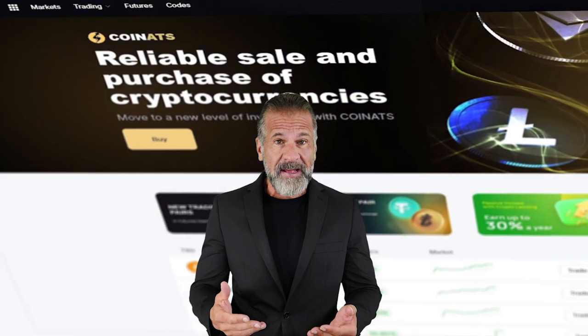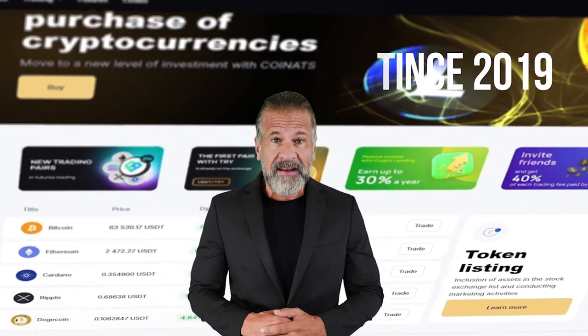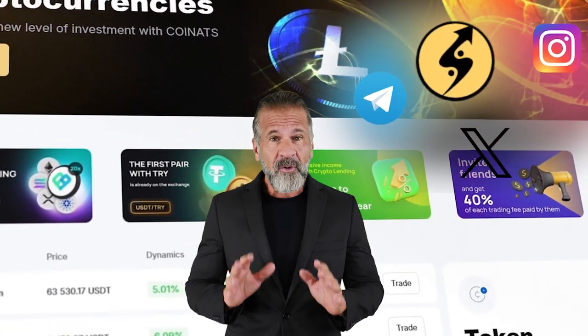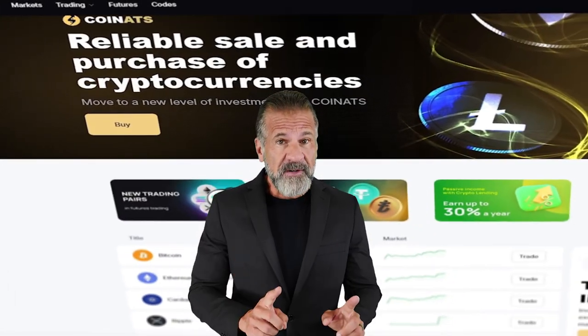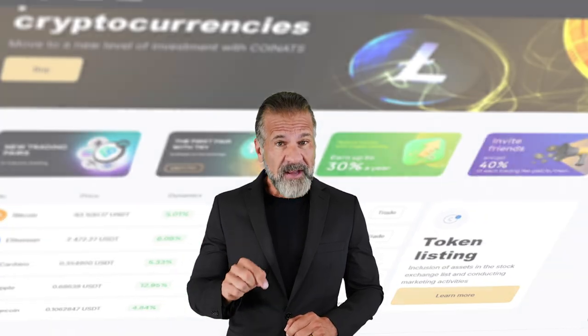Binance is the largest cryptocurrency trading exchange that has been around since 2017 and has a large social media reach. The second exchange in the scheme is Coinats. Coinats has been around in the cryptocurrency world since 2019 and has many followers on its Instagram, Telegram, and Twitter. Coinats is internationally recognized and has high ratings on Trustpilot. The links to both exchanges will be in the description of this video — check the links carefully.